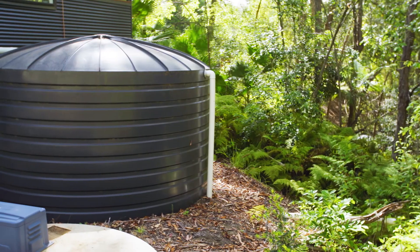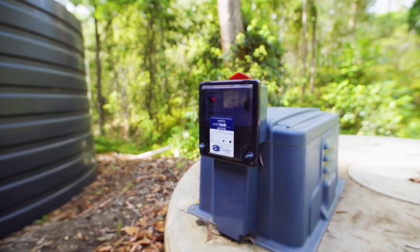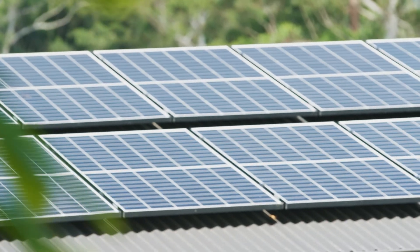Water is provided by the 22,000-litre rainwater tank, and all the wastewater is treated and distributed on-site using a Tailex treatment system. Simply add off-grid solar power for a completely off-grid solution.